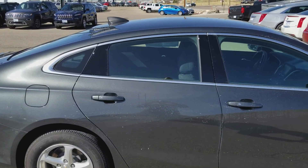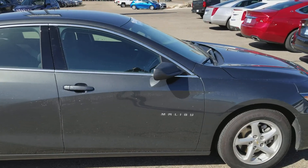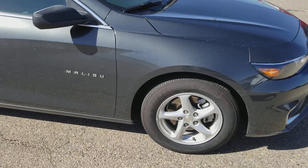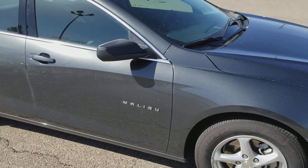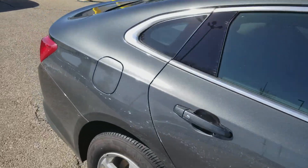Good morning, this is Shane McCurtain with Whistler Chevrolet. I just wanted to show you this Malibu and give you an idea of what it looks like if you were here. It is a very nicely equipped vehicle.